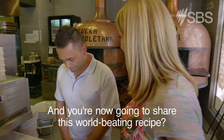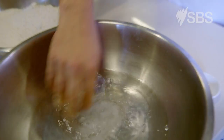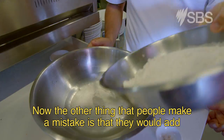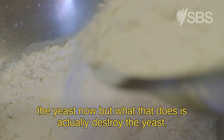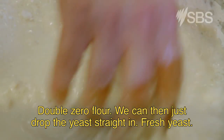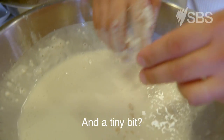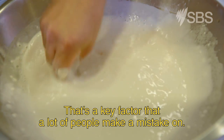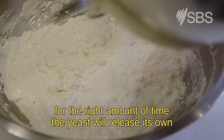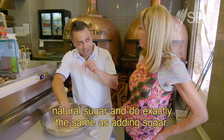You're now going to share this world-beating recipe. I am going to make the recipe exactly the same way that I made it on the day. We start off with water and salt first. Now the other thing that people make a mistake is they would add the yeast now, but what that does is actually destroy the yeast. So you add about 20% of the flour first — double zero flour — and we can then just drop the yeast straight in, fresh yeast, just a tiny bit. That's a key factor that a lot of people make a mistake on: they use too much yeast. If you allow the dough to rise for the right amount of time, the yeast will release its own natural sugar and do exactly the same as adding sugar.